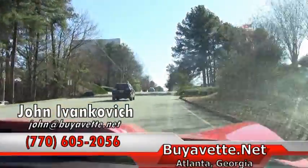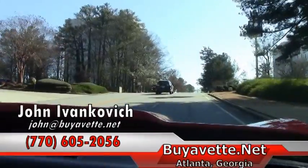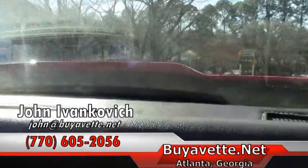As we make our corner, folks, I'm going to let you listen again to the sound of this beautiful car. And if you have any questions, as you know, 770-605-2056 or John at my event.